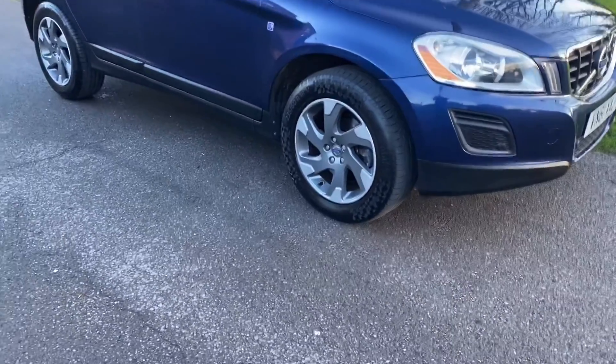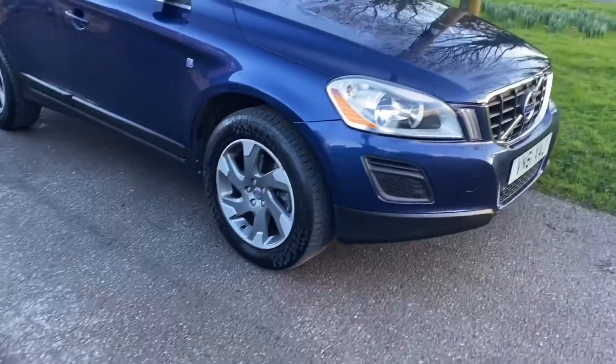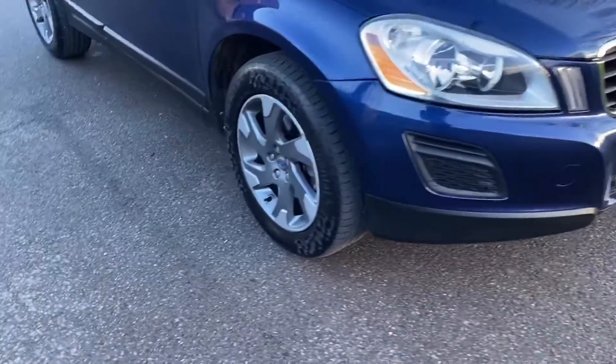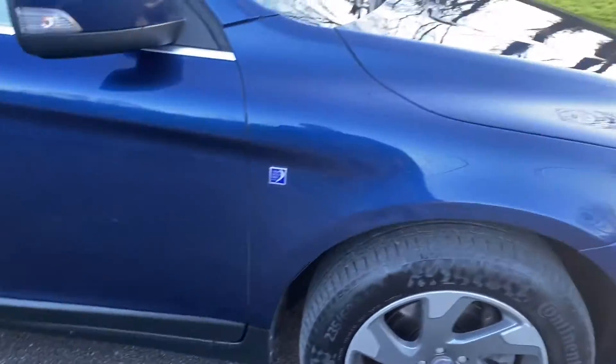Basically this has loads of lovely extras. So front park assist, Ocean Race alloy wheels just for this limited edition. It's a particular Ocean Blue, specifically for the Volvo sponsorship of the Ocean Race.